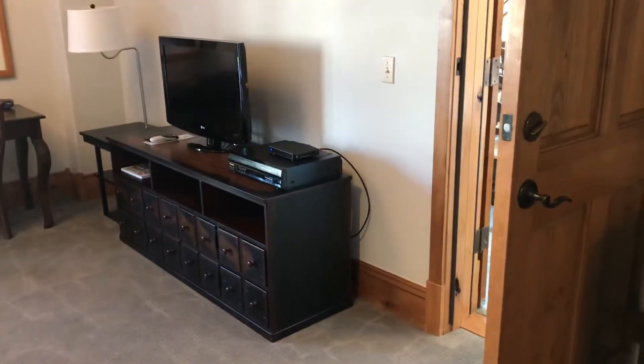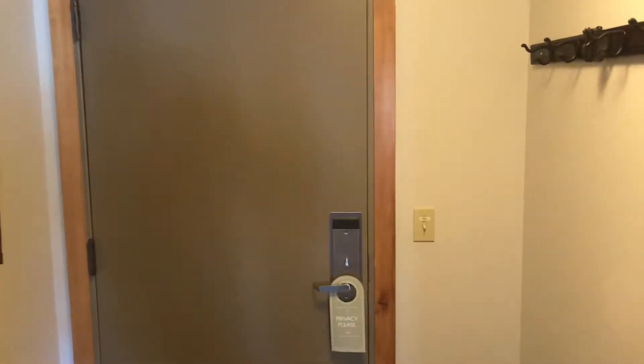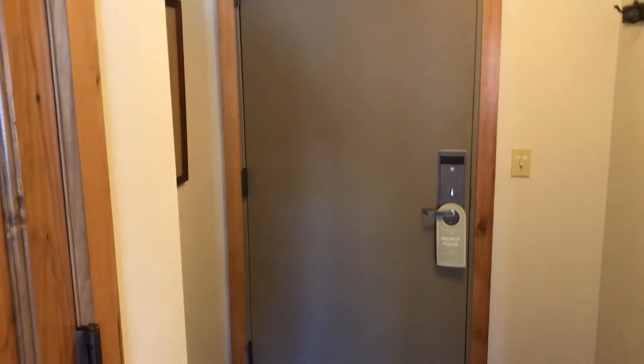Going through here, they did upgrade the dresser — that's a little bit newer; I've never seen that piece before. And then they've got a standard-sized closet in here, so your usual suspects for closet. They've got a luggage rack, humidifier, and then this is also a lockout.